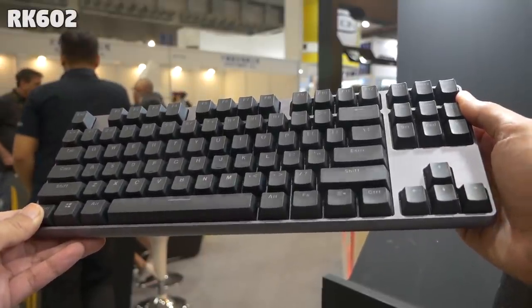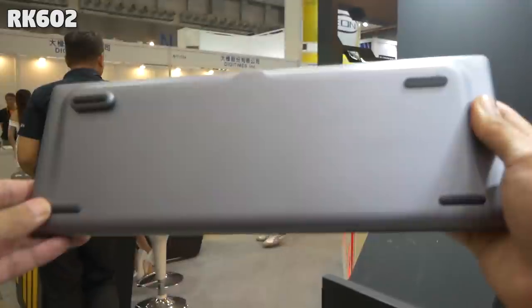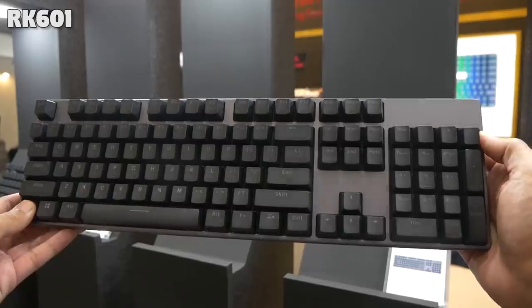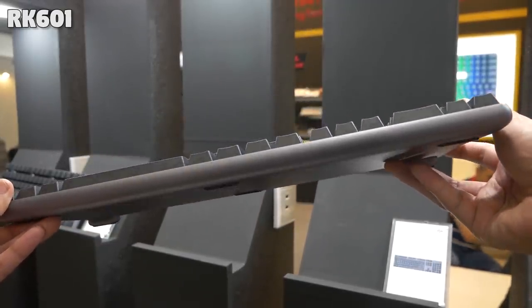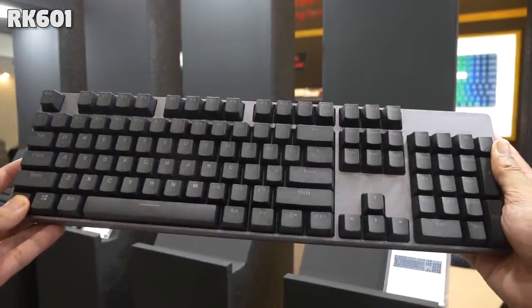Their other boards were pretty nice as well. The 600 series were some really nice and simple boards with clean design and aluminium enclosures. They really remind me of the Xiaomi Yumi MK02 with the rounded corners, but the full size and TKL had these curvy bases, while the other one was a bit more edgy.